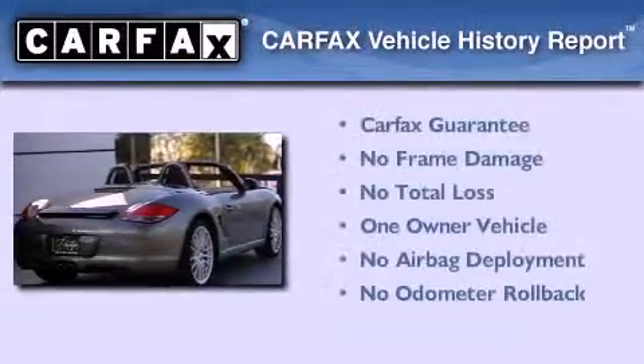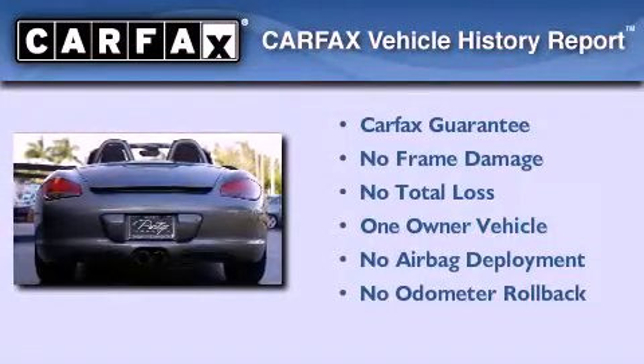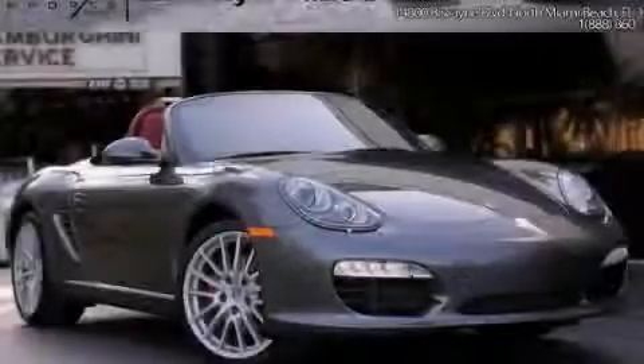This Porsche has had only one owner, and it qualifies for the Carfax buyback guarantee. We hope you found this video informative. Please contact us today.